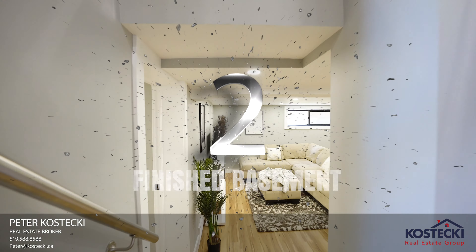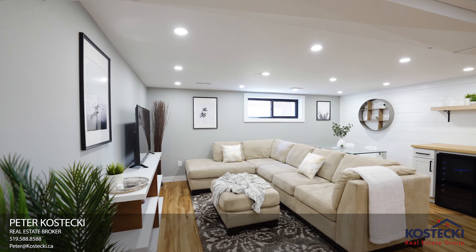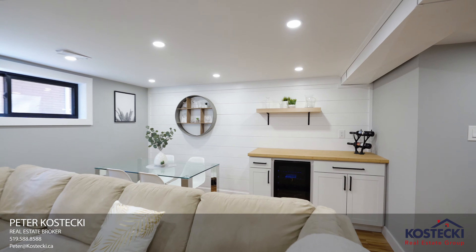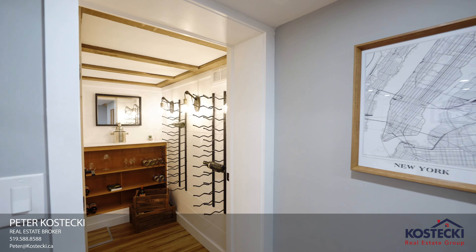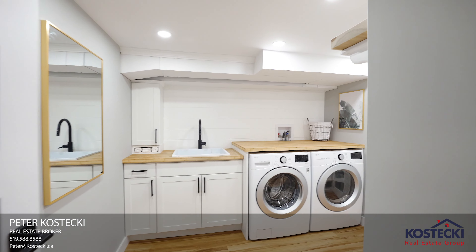Number two: finished basement. There's more great space down here. Curl up with a movie or kick back and enjoy the game — your minibar is right where you need it. Nice bonuses include a stylish wine cellar and custom laundry room with bamboo countertops.